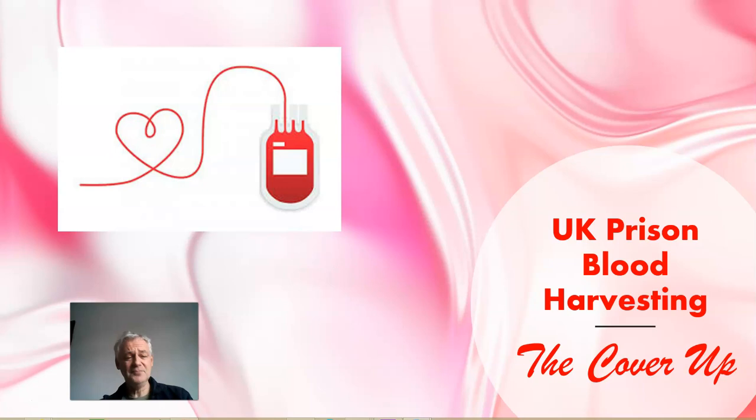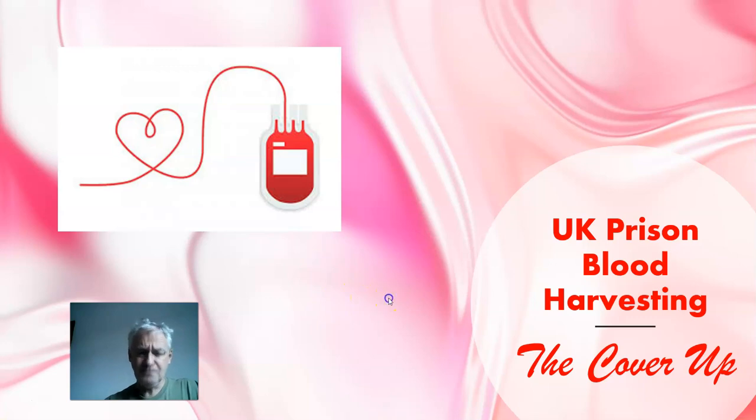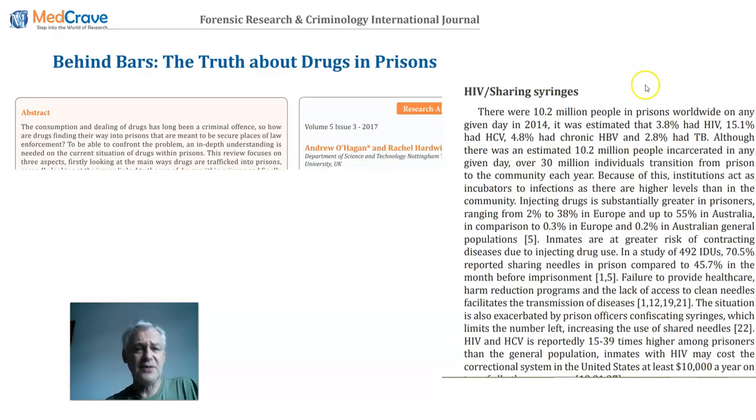Hello again. Today we're going to talk about the harvesting of prison blood post-war in England, in the UK, up until about 1985. This subject has been covered up very effectively. We recently had a 90-minute documentary about the scandal of HIV and hepatitis infections from the blood service in the UK that didn't even mention why most of these infections happened. The reason, of course, is mass harvesting from British prisons.